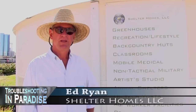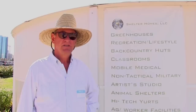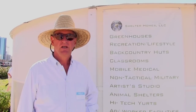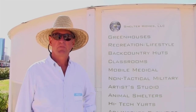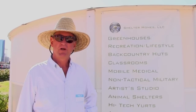My name is Ed Ryan. I'm the curator of this demonstration village of post-disaster temporary rapid deployment shelter. No infrastructure, no roads, no concrete trucks. There are about seven shelters here, all of which have been developed by people independently who came up with a great idea, put it together and found a spot to put up our shelters.